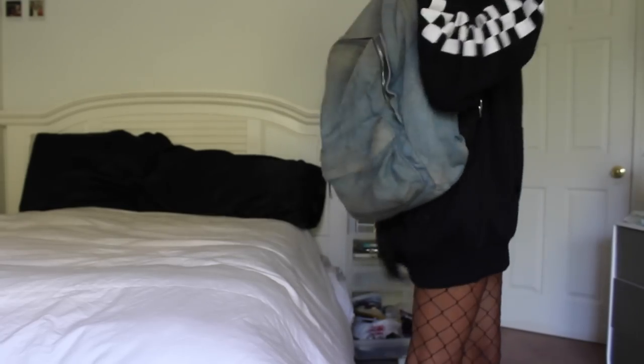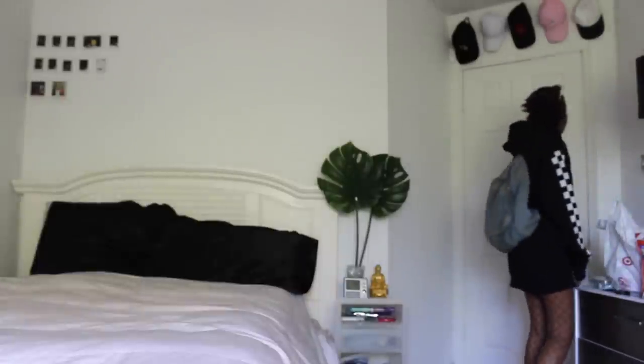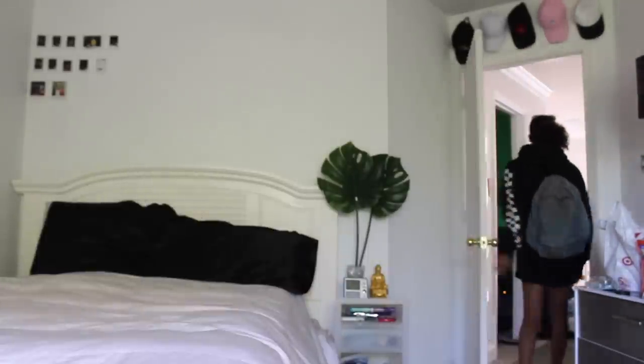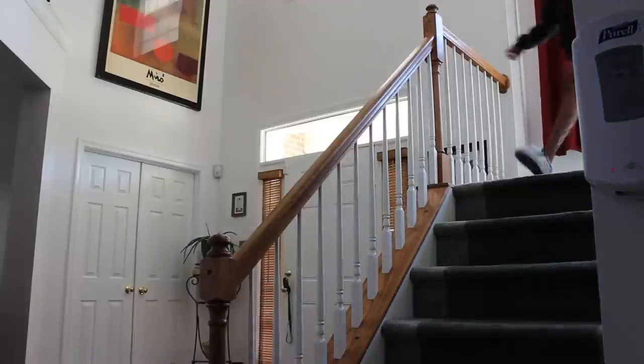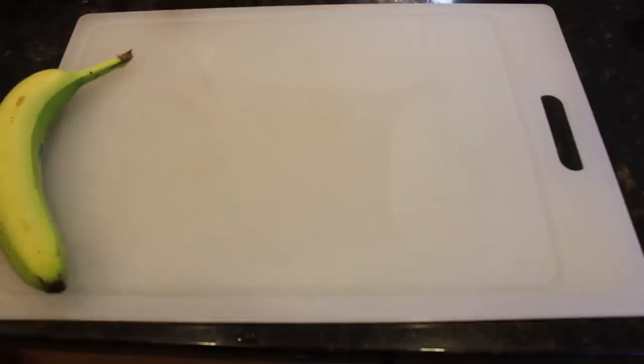So now I'm just grabbing my backpack, and spraying on perfume because you don't want to be that stanky person at school. I'm walking outside the door, heading downstairs to get some breakfast, and I had time to make a smoothie. So I'm grabbing a banana and making a smoothie.